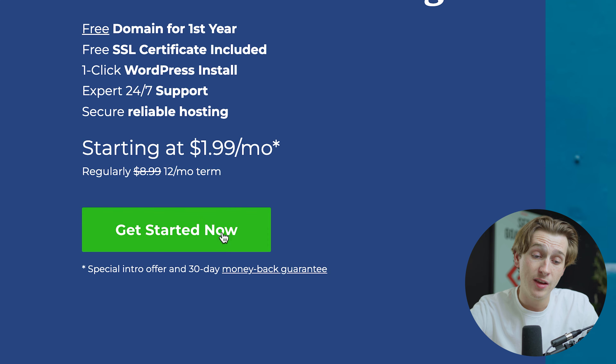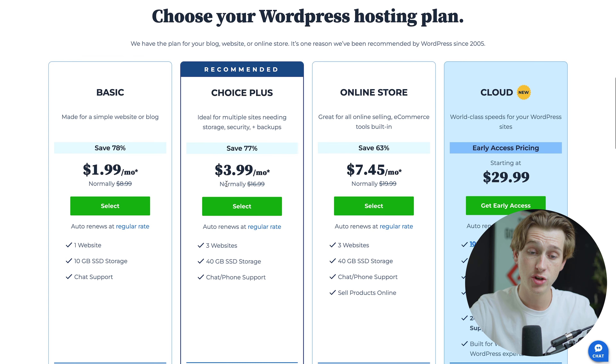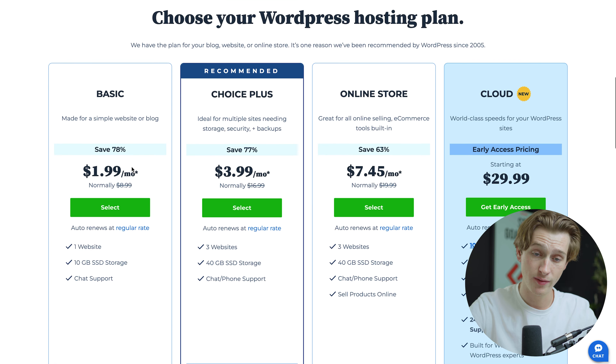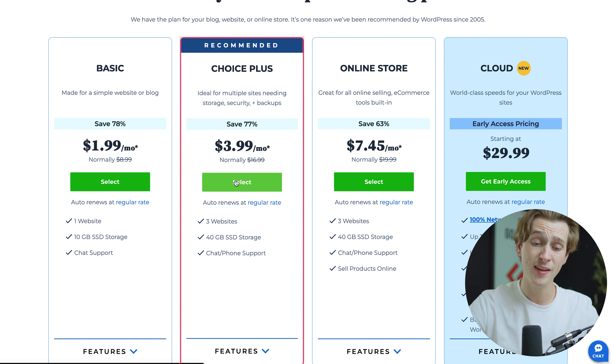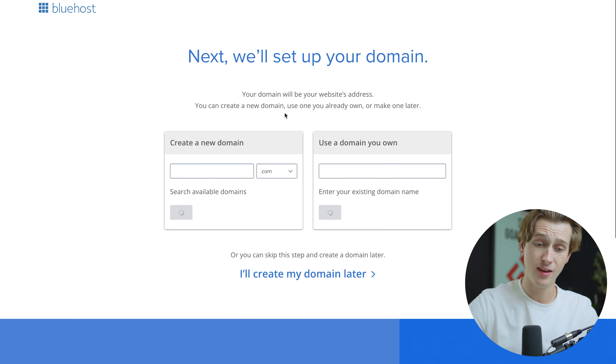That's a huge discount compared to the regular price of $8.99 for a 12-month term. To go forward with this deal, all you have to do is hit the Get Started Now button. You'll then be taken to the pricing page where you can choose which tier you want. The discount is applied to each tier. For this instance, we're going to go with Choice Plus, hit the select button, skip the special offer, and then put in your domain to get started.